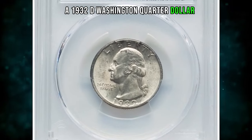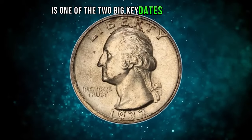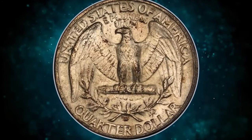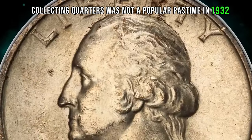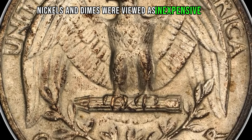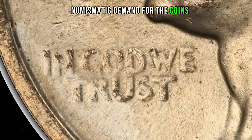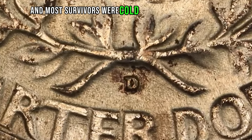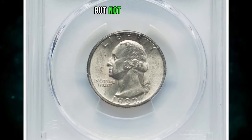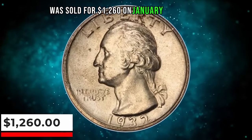1932-D Washington quarter dollar graded in mint state 63 by PCGS. The 1932-D Washington quarter is one of the two big key dates of the series, with a mintage of 436,800 coins — the second lowest of the series. Collecting quarters was not a popular pastime in 1932; cents, nickels, and dimes were viewed as inexpensive issues avidly collected from circulation. Numismatic demand finally developed after World War II, and most survivors were culled from circulation by 1960. Today the 1932-D is scarce but not really rare in lower mint state grades. This MS63 specimen was sold for $1,260 on January 23, 2020.